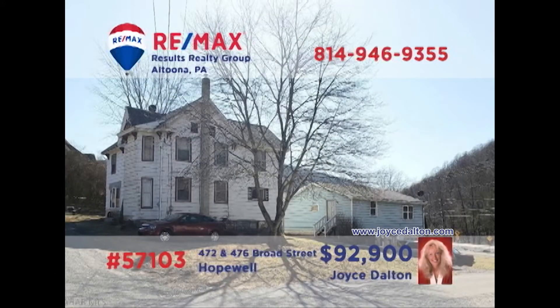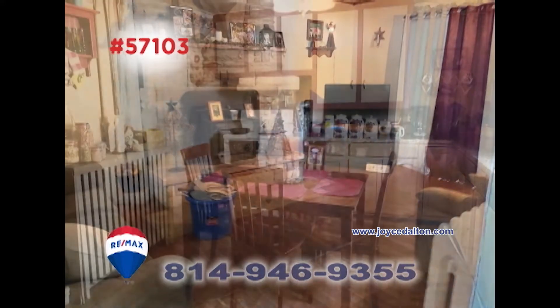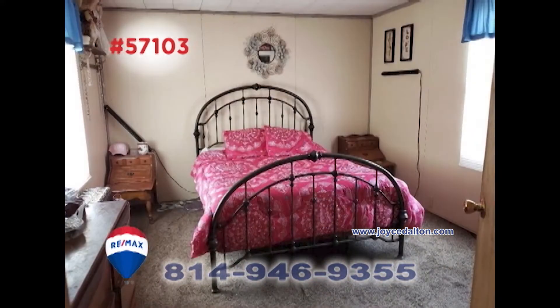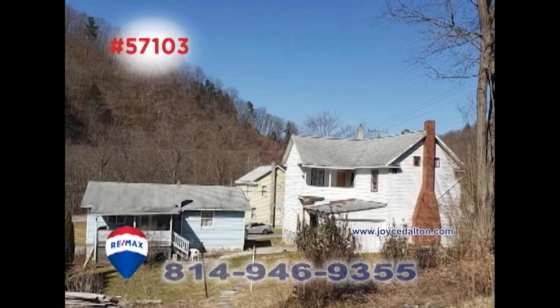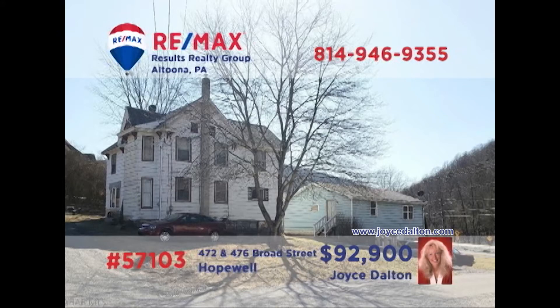RE-MAX Hall of Fame Realtor Joyce Dalton presents a unique opportunity in Bedford County. This pair of Hopewell properties includes a main house with a living room with a fireplace, a kitchen with appliances, dining room, and three family bedrooms. The second, smaller home includes a pair of bedrooms along with a living room and kitchen. Both properties are currently occupied and providing income. Get all the details at JoyceDalton.com.